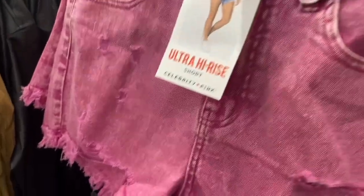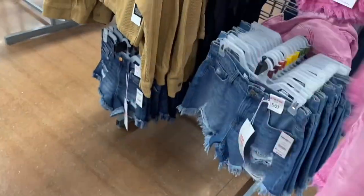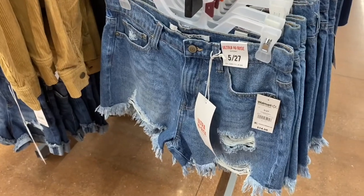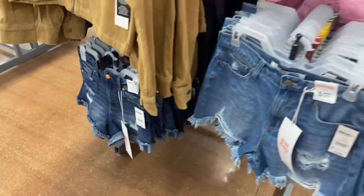I showed pink shorts before but they now have them in this style too — Celebrity Pink. These are so cool and only $14.50 — really shocking. They have destruction and fraying, ultra high rise. They also have it in blue jean now, and there's the rolled one I showed last time. They're all $14.50.